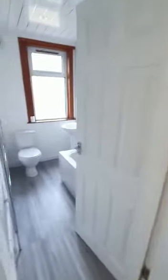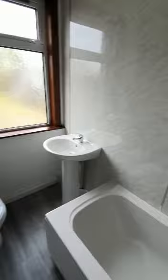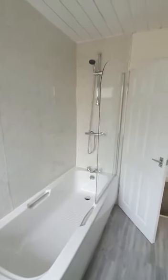Here we have the bathroom. So we have a heated towel rail, toilet and sink. It's all been nicely newly wet-walled as well, so it's nice and low maintenance. We've got a bath there with a main shower. You can see there's a nice panel in and some spotlights along the ceiling there as well. It's been finished off to really high standards throughout.